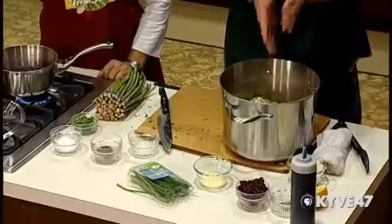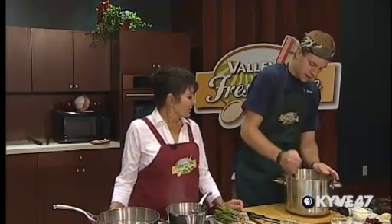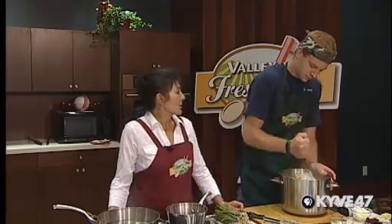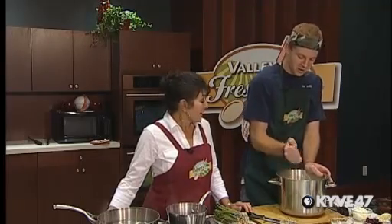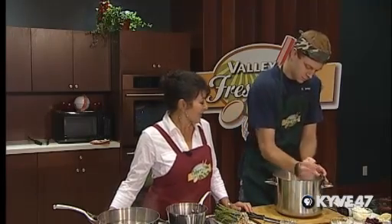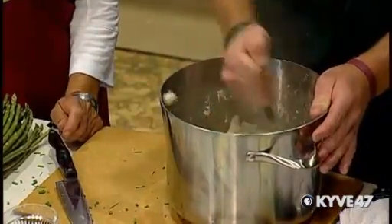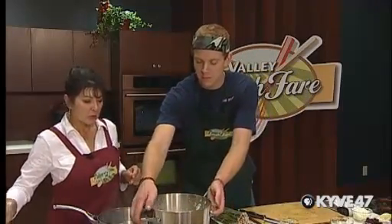Now we're going to take our potato masher and just mash the heck out of these potatoes. I actually like to leave some nice soft lumps — just a little something extra. Make sure we scrape all the lumps and goodies off the bottom so they're all mixed in. It's starting to smell real nice. We're going to set that on the stove and put the lid back on to keep them warm.